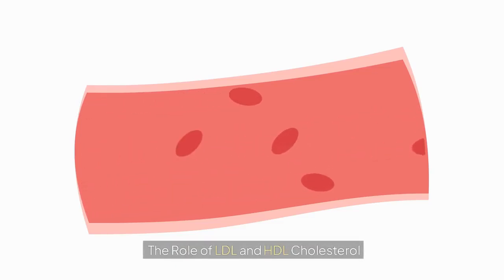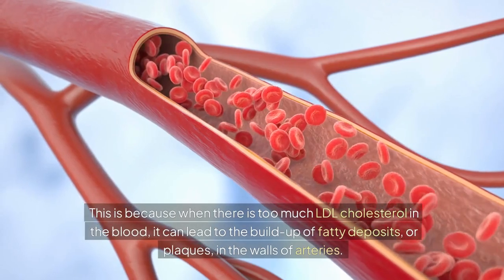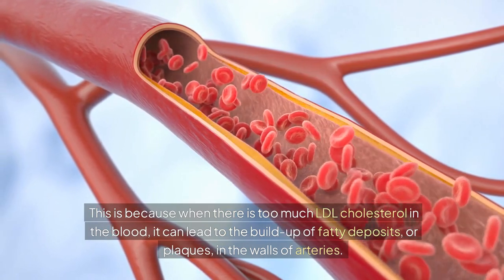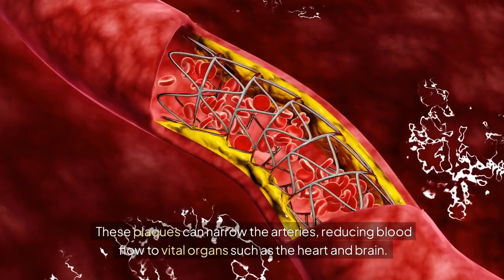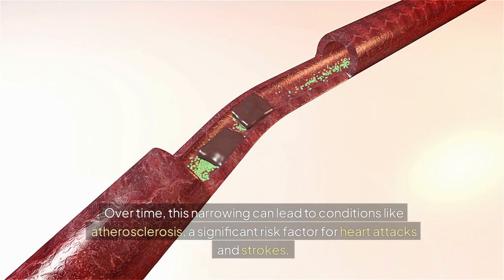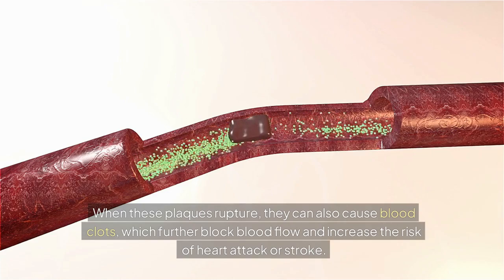The role of LDL and HDL cholesterol. LDL cholesterol is often referred to as bad cholesterol. When there is too much LDL cholesterol in the blood, it can lead to the buildup of fatty deposits, or plaques, in the walls of arteries. These plaques can narrow the arteries, reducing blood flow to vital organs such as the heart and brain. Over time, this narrowing can lead to atherosclerosis, a significant risk factor for heart attacks and strokes. When these plaques rupture, they can also cause blood clots, which further block blood flow and increase the risk of heart attack or stroke.